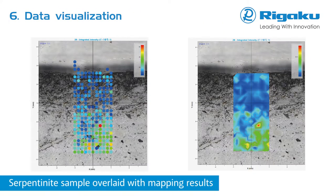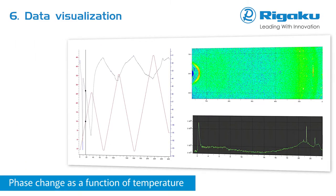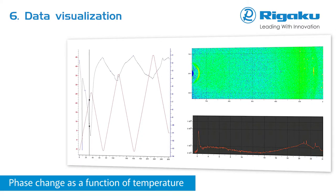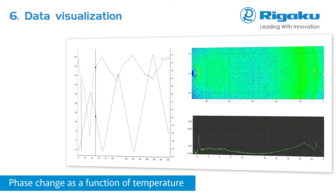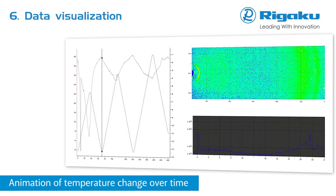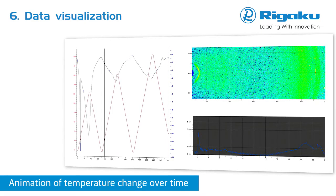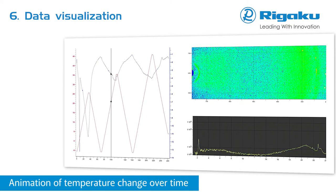Data visualization is viewed by 21st century scientists as the modern equivalent of visual communication. It involves creation and study of visual representations of data with the primary goal of communicating information clearly and efficiently via statistical plots and informational graphics. The intent is to make complex data more accessible, understandable, and usable. Rigaku's data visualization plug-in is the data analysis and graphing software module within SmartLab Studio 2, and it works in conjunction with data collected with the other plug-in modules.